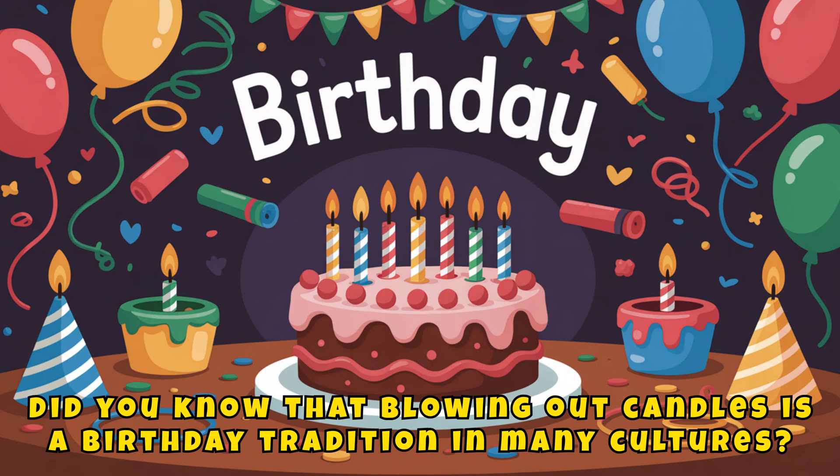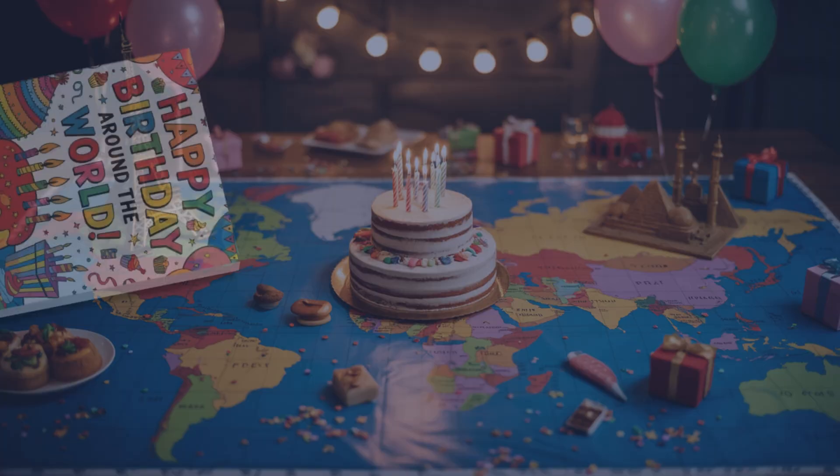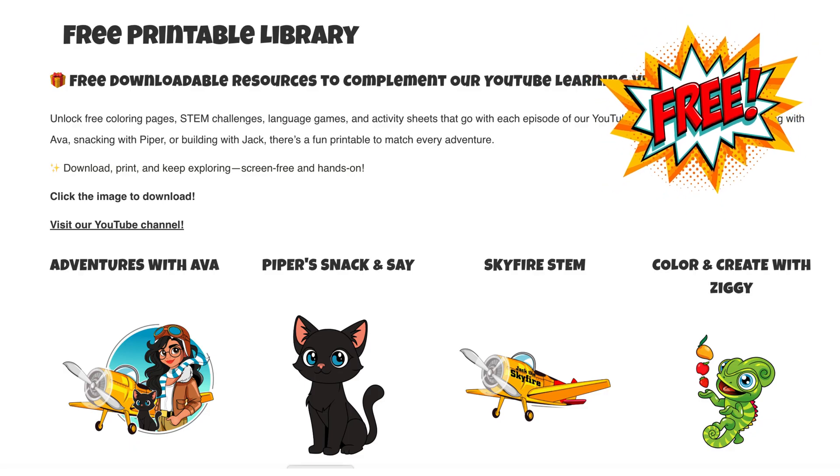Did you know that blowing out candles is a birthday tradition in many cultures? Like in Germany and the US, but not everywhere. Check out Happy Birthday around the world to discover fun facts, party foods, and traditions from different countries. You can download your free birthday-themed science sheets at educolorpress.com.